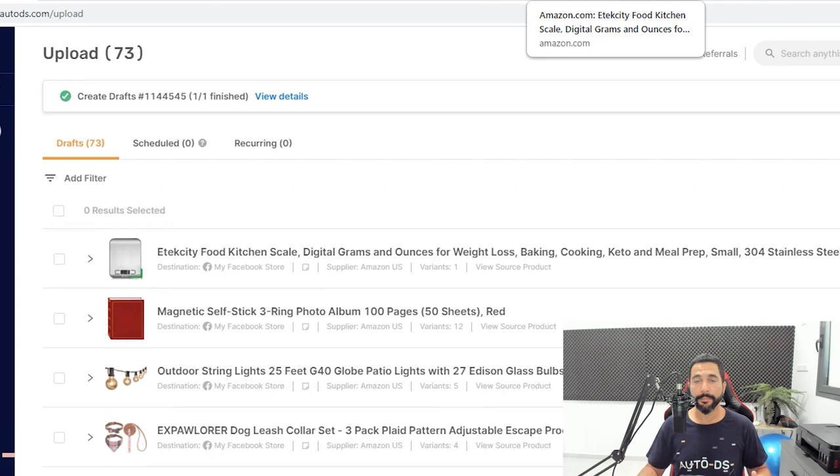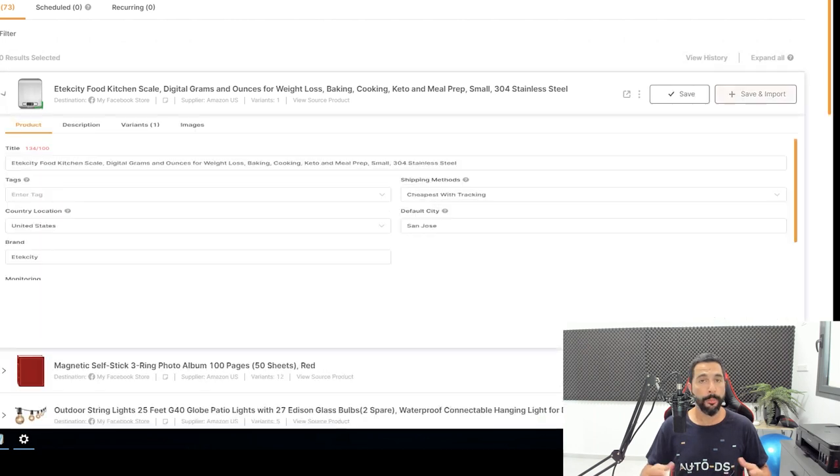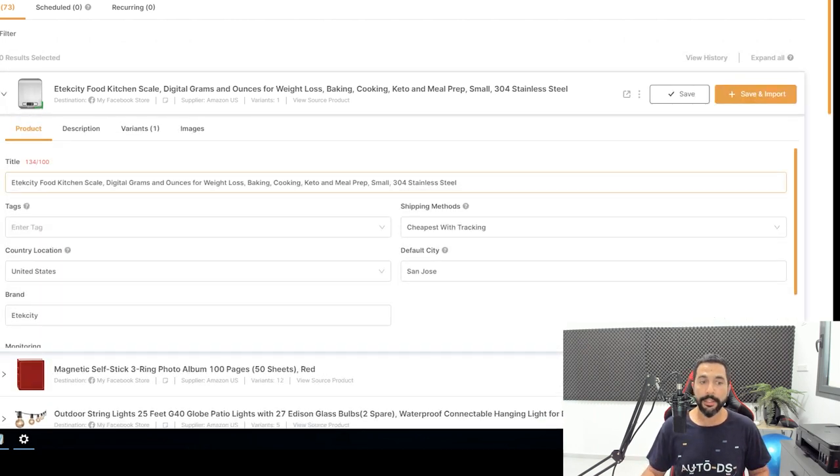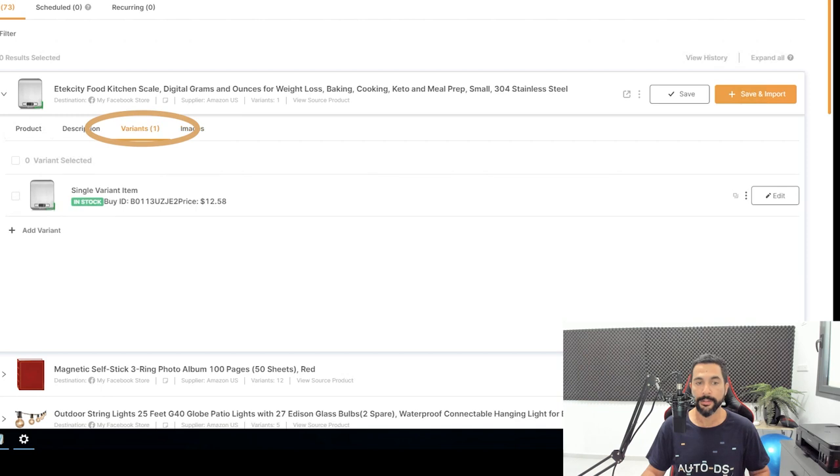The drafts creation process is complete and you can see it at the top of our drafts page. I'll click this arrow to open the item editor, where you can optimize the product's title, description, variants, images, and so forth. What I'm going to do now is click on Variants, then hover over the copy button and click on it. It says 'copied to clipboard,' so the product variant information is now copied.